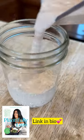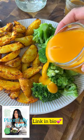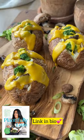Then I get to making all of my dressings for the week. You can get all of these in my Plantifully Lean weight loss guide and cookbook, which is currently available for pre-order.